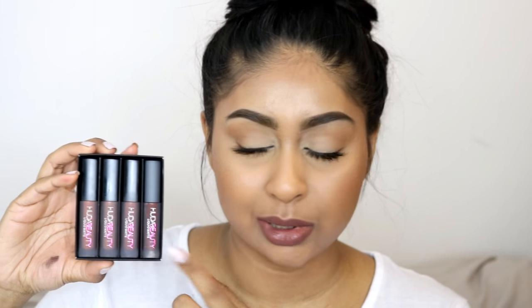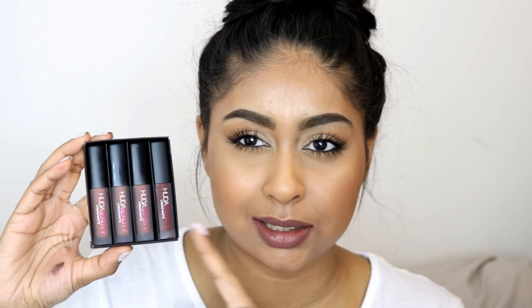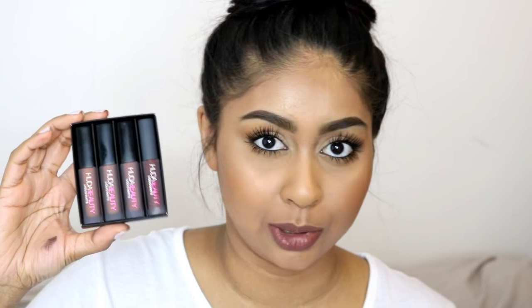I hope you guys enjoyed those swatches. I did get the brown edition. I got the Huda Beauty Liquid Matte brown edition collection from Cult Beauty. I was so happy when these launched on Cult Beauty because Huda Beauty said these were limited and the UK would only be getting the red edition. But when I saw that all of them were coming to the UK, I was so excited and I had to grab the brown edition because I just absolutely love brownie colours.